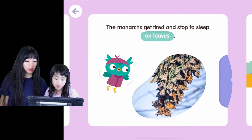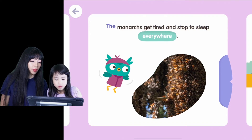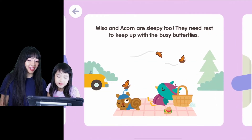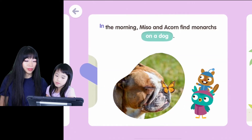The monarchs get tired and stop to sleep on a tree trunk, on leaves, everywhere. Everywhere! Misa and Acorn are sleepy too. They need rest to keep up with the busy butterflies. Yes, they do.